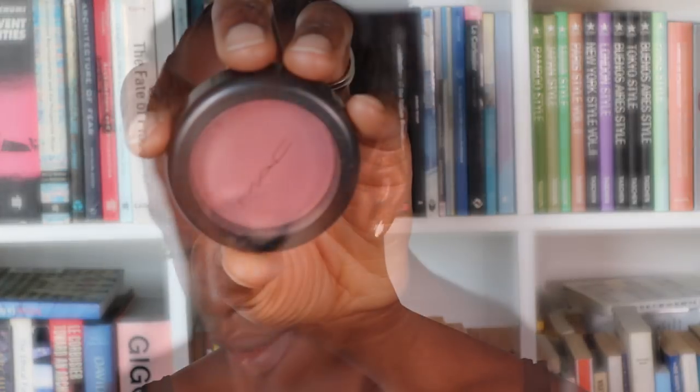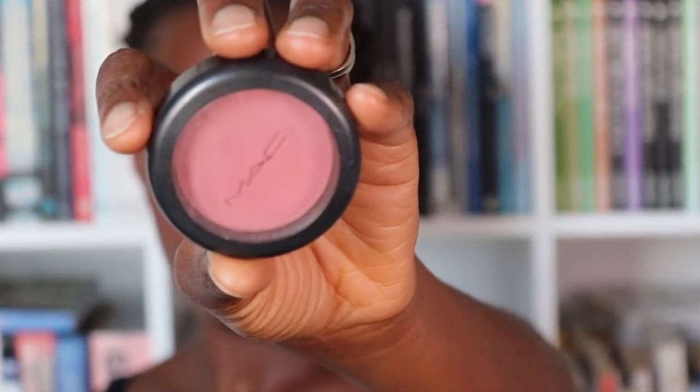I'm taking Fleur de Lis Powder Blush, my favourite — using the same brush as well. That just goes to show: if you don't overload a foundation brush, you can use the same brush for powder and blush and it doesn't go weird. So maybe that might be something for you to have a go at, especially if you're doing your makeup en route, which is basically my life. A little blush.